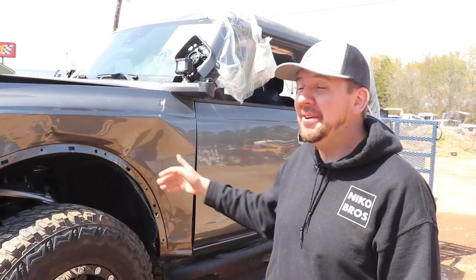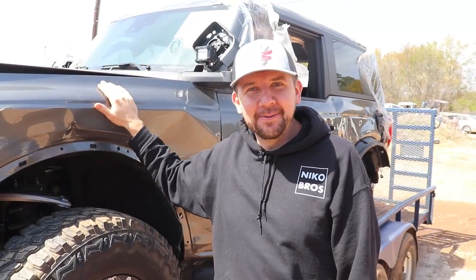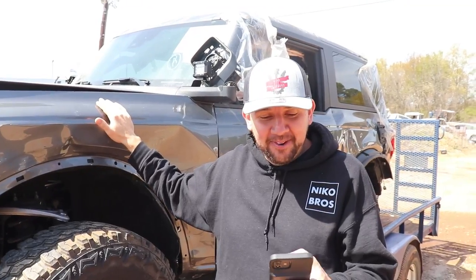Ivan picked it up from Mississippi. It wasn't too bad loading it up — they just put it on the trailer and he left. That's always nice. On the way back, he found an article about this thing. It's pretty famous and actually has a backstory. Surprisingly, these Broncos roll a lot, and this one rolled five or six times.